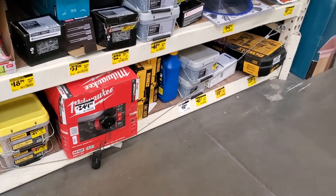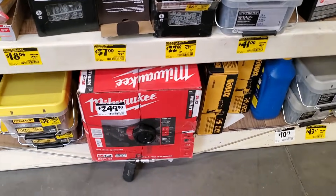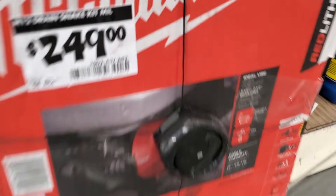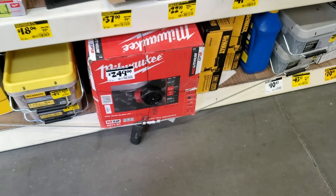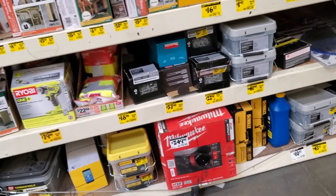Then they got some clearance deals here — Milwaukee. That's the M12 snake drain cleaner; I believe it does include a battery for $249. It's on clearance — you might want to check the price because sometimes they lower these and don't update the tag. Then they got the Dewalt caulk gun right beside it — I don't have a price for that one.